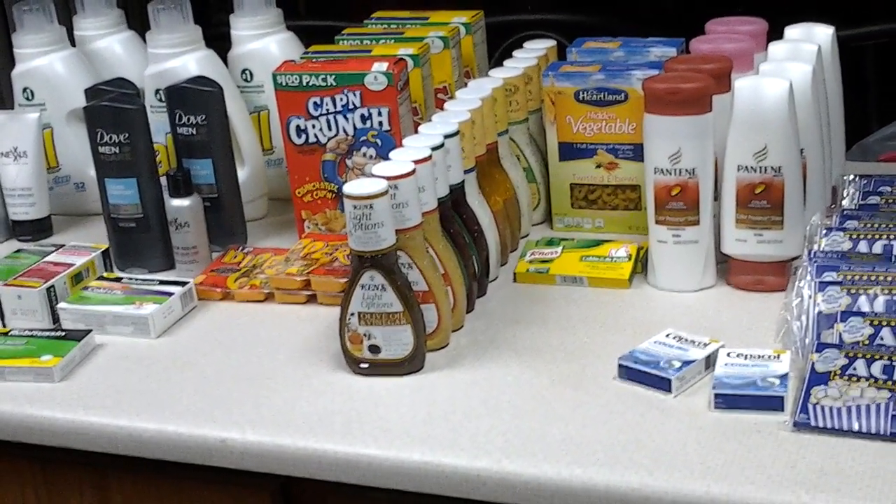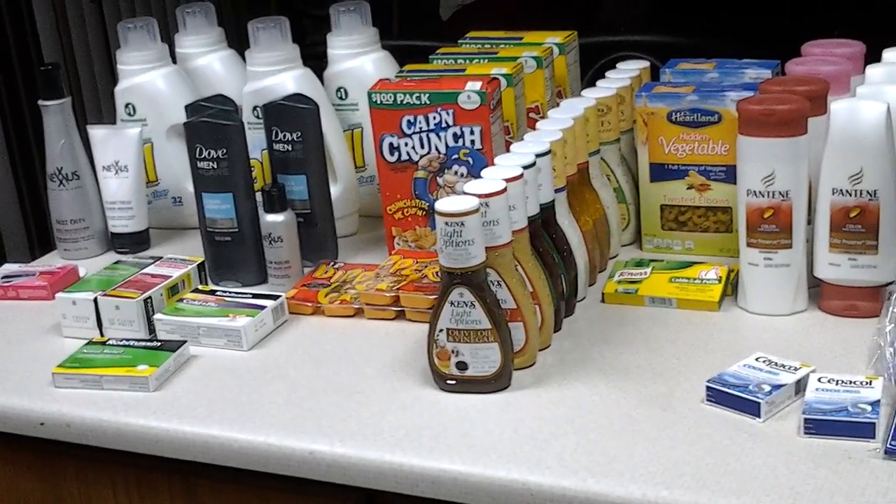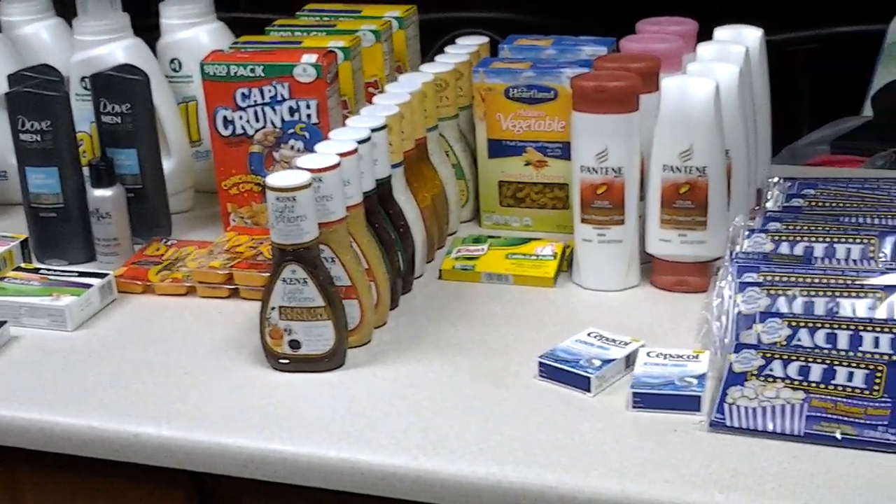Hey everyone, this is Melanie with Buy Me For That and I'm coming to show you guys a couple more calls I think for today are very useful. The first one is going to be Walgreens.